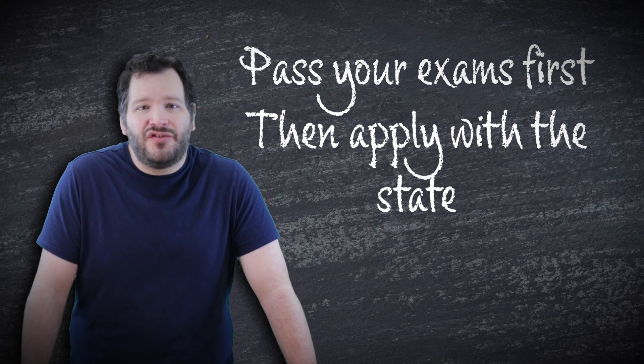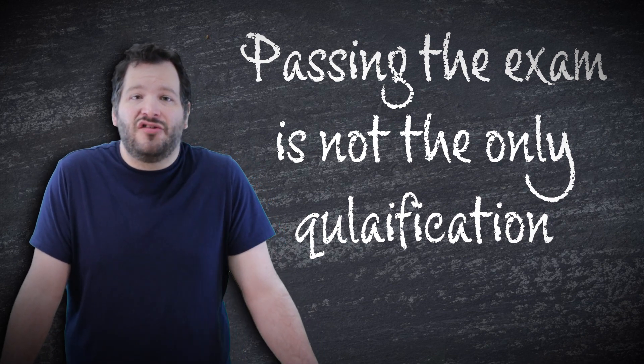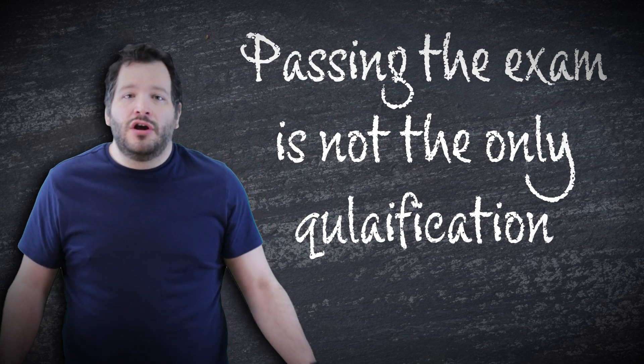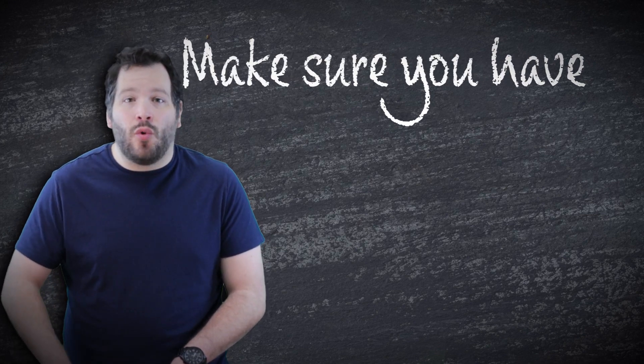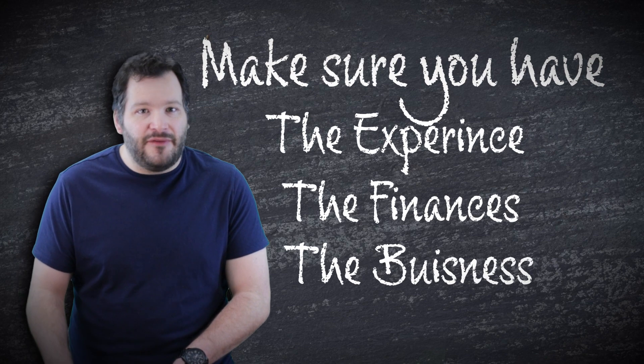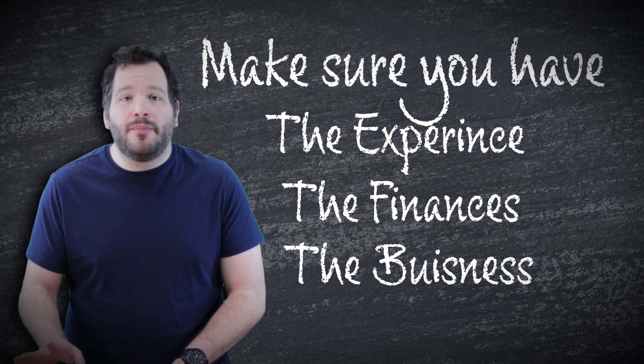Tennessee is a test-first state, meaning you do need to pass both of your exams before you apply for the license. However, just because you do that doesn't mean the state will approve your application. You still have to meet the experience requirement, the finance requirement, the insurance requirement, all that. So your first step would actually be to go to the Tennessee Licensing Board website, check all of the requirements on the application itself, make sure you've got the experience, you've got the finances, your business is set up — all that stuff is already taken care of and you know what you're up against.